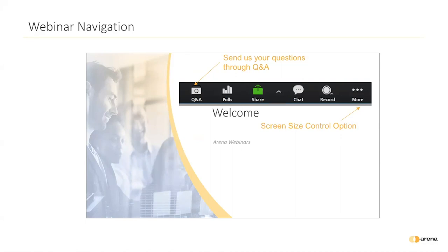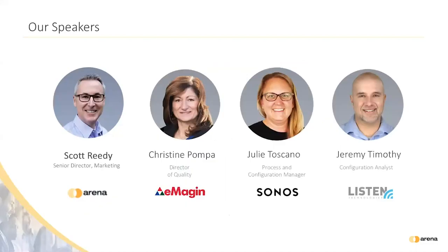We are recording today's session and this presentation will be shared with you via email after the event. I would now like to introduce our moderator and panelists for today's discussion.